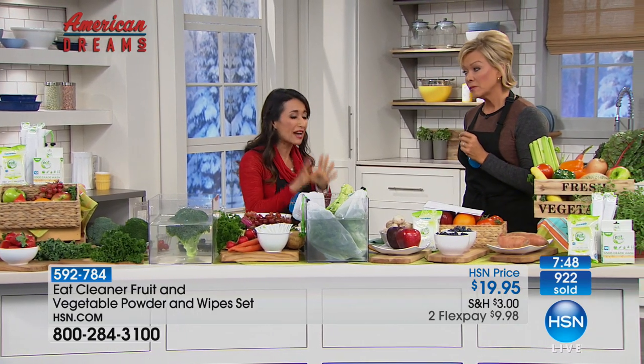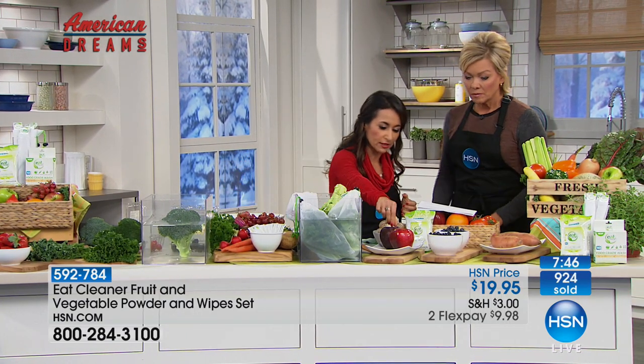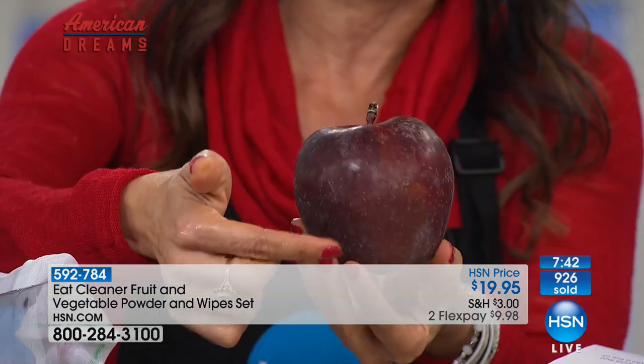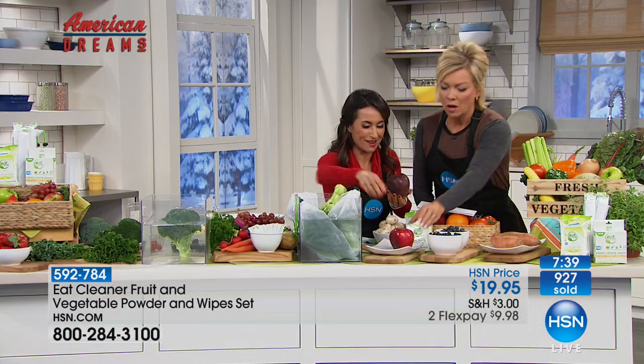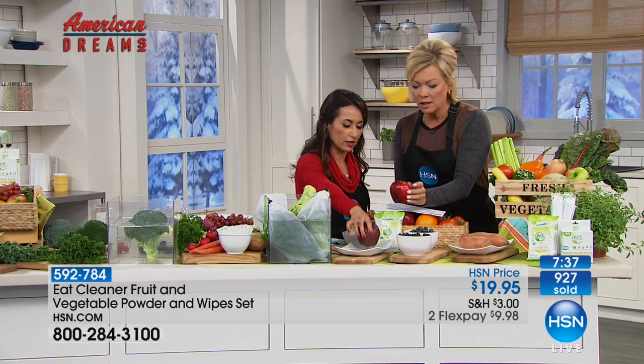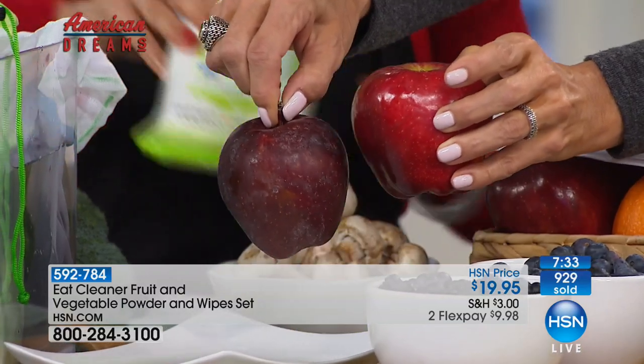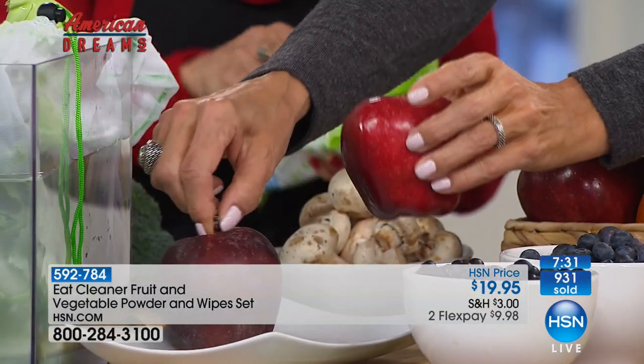Made in the USA — based in California. Eat Cleaner actually enhances the way your food tastes, smells, and looks. It will only improve the taste of your produce and will encourage your family to eat more fresh produce. Half your plate at least should be fresh fruits and vegetables. For mushrooms — grown in dirt with fertilizer and manure — use the biodegradable wipes, which come in a 32-count travel pack. Even citrus you're going to peel still needs to be cleaned, because what's on the outside can cross-contaminate to the inside when you peel it.